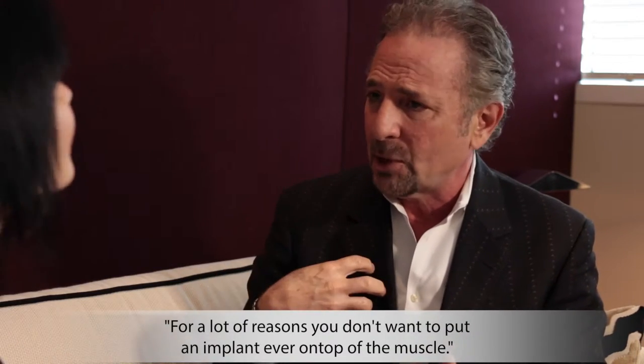It is in all these procedures — it's very easy to understand technically how one gets from point A to point B and creates a natural look. For example, in the breast, for a lot of reasons, you don't want to put an implant ever on top of the muscle.